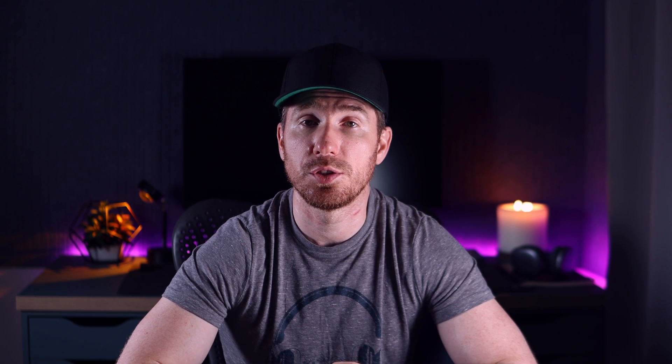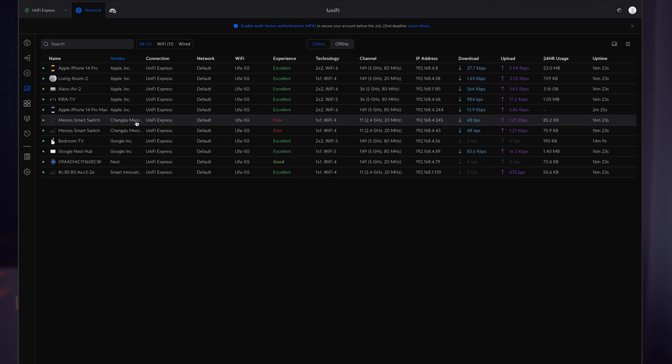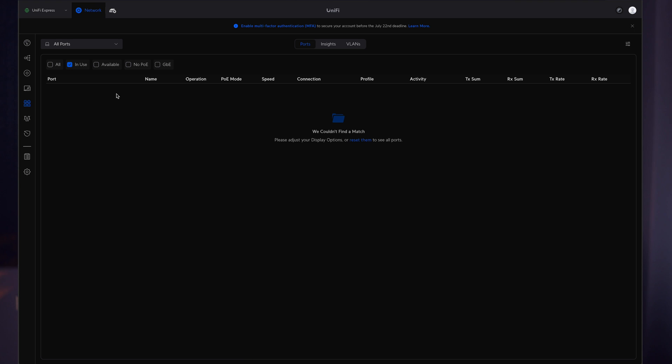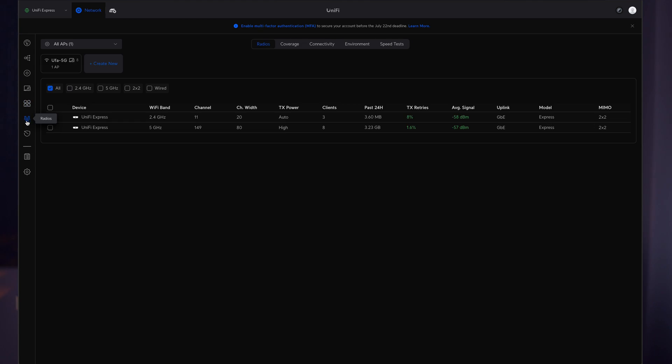Next is a table representation of what we already saw in the topology tab — all the devices we can interact with, change settings, and view information for. Then we have the Ports section where we can change port settings for devices like a UniFi switch or UniFi Dream Machine — assigning specific ports to specific VLANs, setting different speeds, and so on.